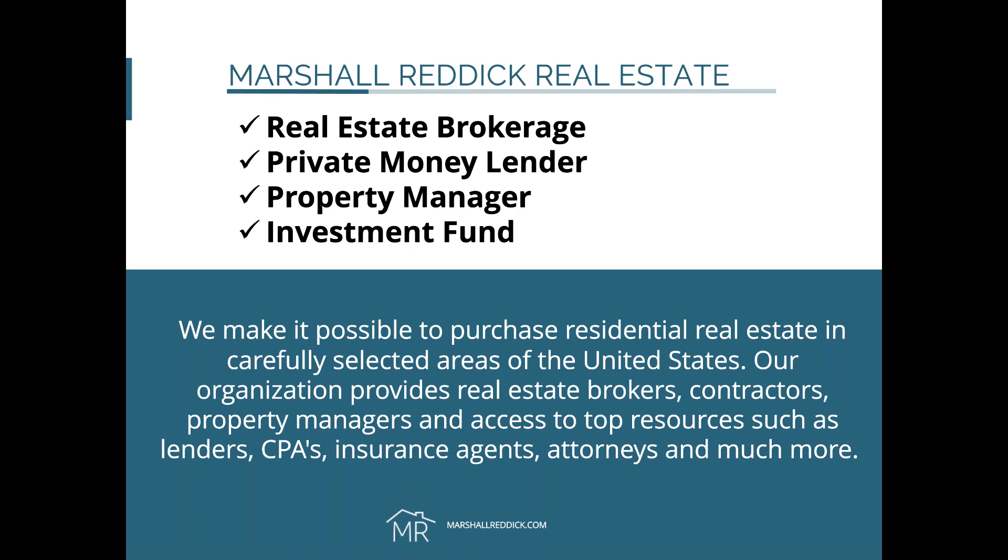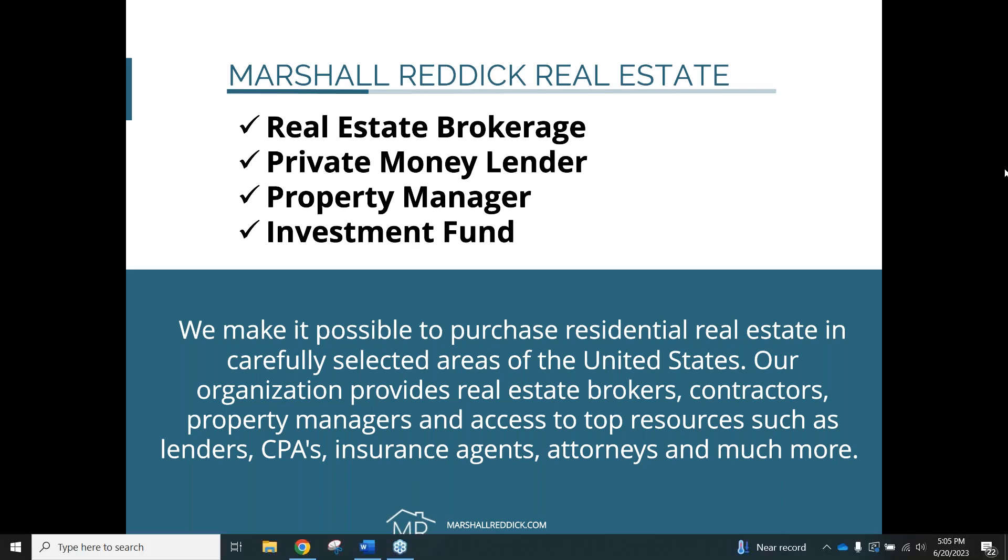Our real estate brokerage helps people buy and sell real estate, whether it's a primary residence or an investment property — we can help with either. For property management, 99% of the folks that end up buying an investment property are going to need to leverage property management in some capacity. We help them from A to Z — everything from marketing the properties to rent collection, rent disbursement, fixing any maintenance issues, preparing tax documents at the end of the year, move-ins, move-outs, anything associated with operating the property.